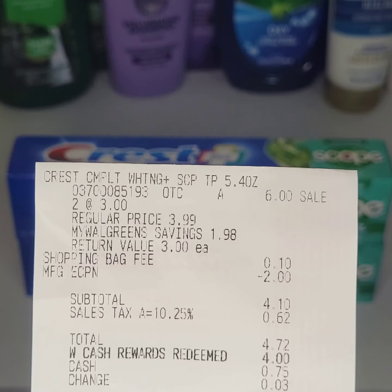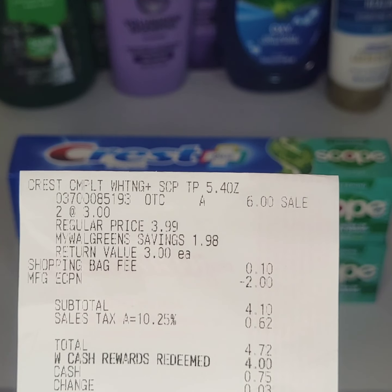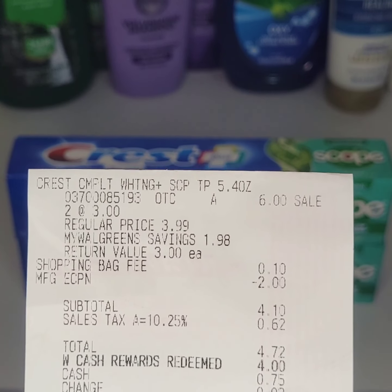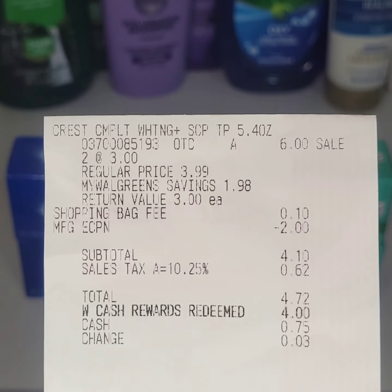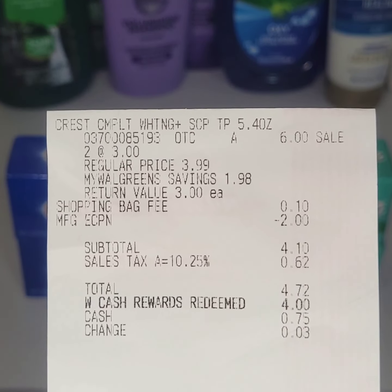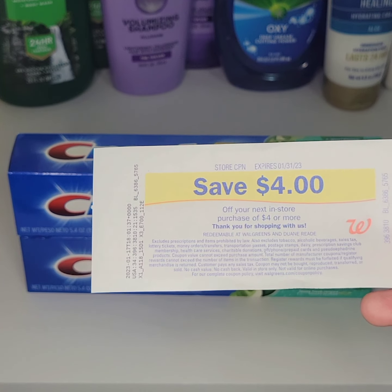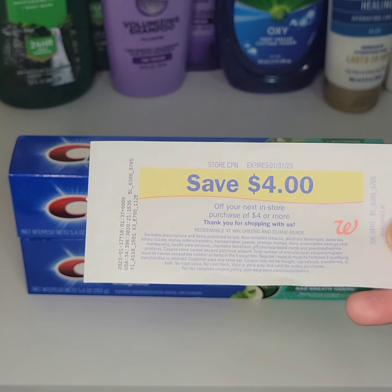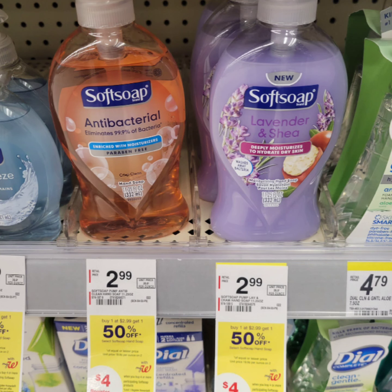Here is my receipt and the digital coupons that attached. I did not notice that the store clerk charged 10 cents for a shopping bag fee. I used $4 in Walgreens cash rewards and paid 72 cents out of pocket. I got my four register rewards back, making them only 72 cents — and that's tax.